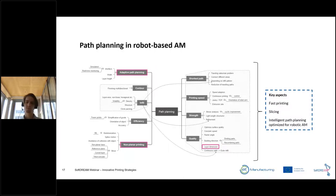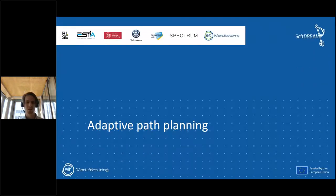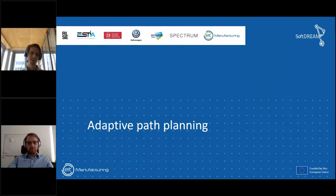Path planning and toolpath generation involve a massive variety of different approaches and parameters that impact part quality and accuracy. Today we'll talk about adaptive path planning and non-planar printing — just two of the ways you can perform path planning for 3D printing. There are of course other approaches, but these are the ones we'll specifically target today, including some advanced cases where you combine multiple strategies within the same part.